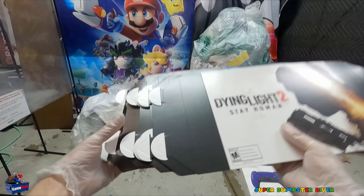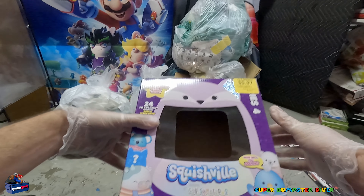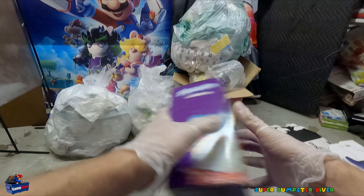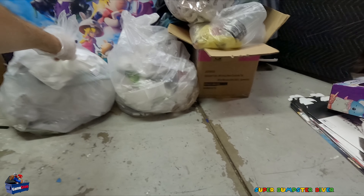PlayStation box, blue controller — nothing in there unfortunately. Let's see, we got Squishyville — these are pretty cool. Oh, they're on clearance. Too bad none's in there. Sometimes if they have a display one with the box, you'll actually find that — they'll keep it there.